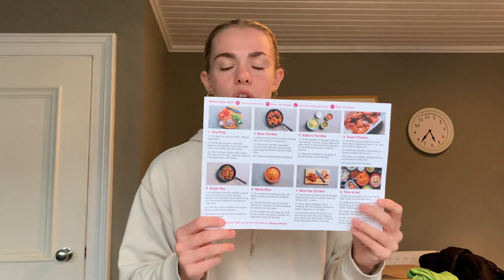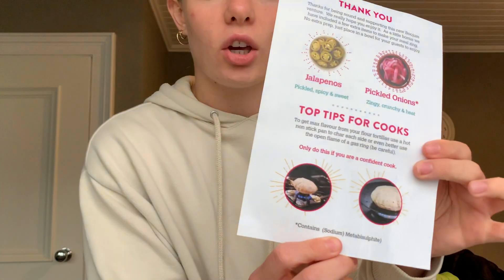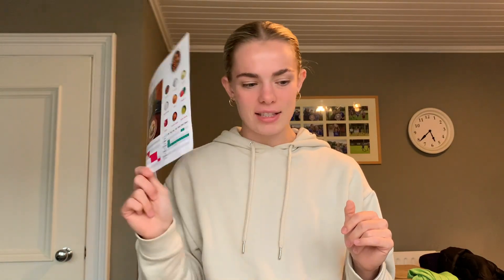Once you get all the ingredients, just like Hello Fresh, you get a step-by-step on how to make everything. They say to put the tortillas in the oven, but I actually prefer to cook mine on a pan. They have a note that says 'only do this if you're a confident cook' — so I guess I'm a confident cook! Let's just get started. I'm going to slice up all my veggies and then get back to this when we go to fry them.